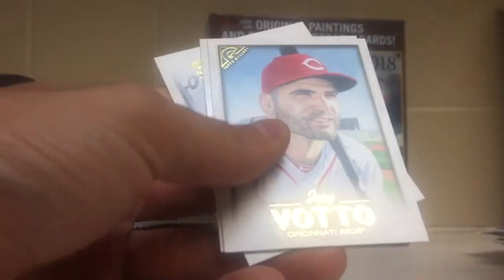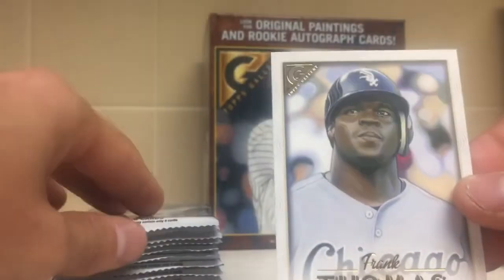You can shut the video off now. Tyler Wade, Raphael Devers, Joey Votto, Francisco Lindor Heritage, and a Frank Thomas.